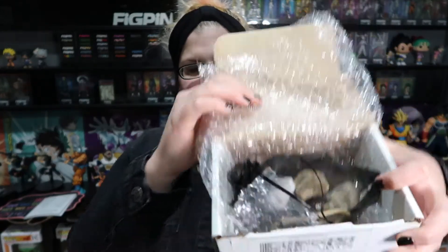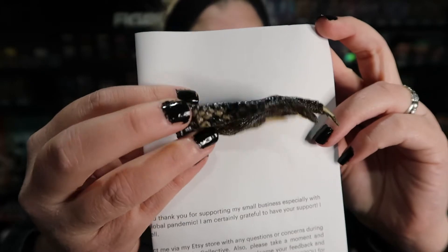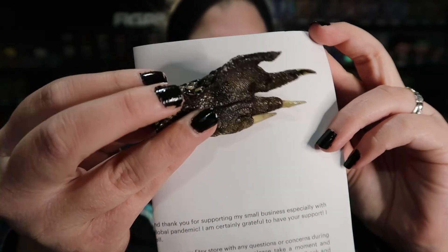Alright, bubble wrap, everything nicely put in there. There's a little pouch — I'm so excited. It does say what everything is inside. Oh, this is so cool — this is an alligator foot! I have an alligator foot, that is so cool!